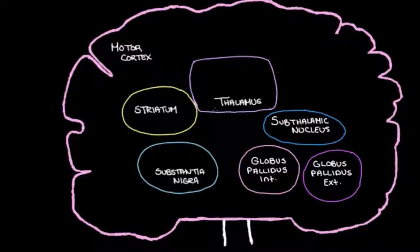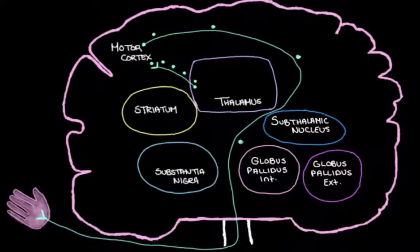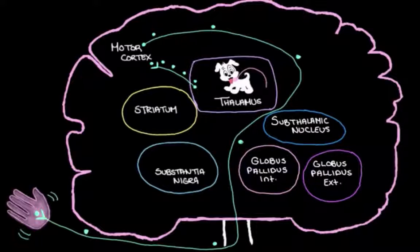The thalamus really likes chatting with the motor cortex — this structure that chats with our muscles and helps to control them. If the thalamus could have its way, it would send tons of excitatory messages to the motor cortex, turning up its activity. When the motor cortex activity is turned up, it chats more with our muscles, making us move more. I like to picture the thalamus as a really excited puppy that can't be trusted and needs to be kept on a leash — because the trouble is the thalamus overexciting the motor cortex, making our muscles too active.